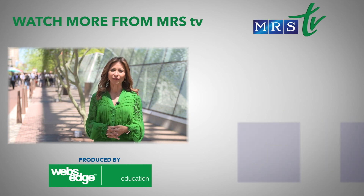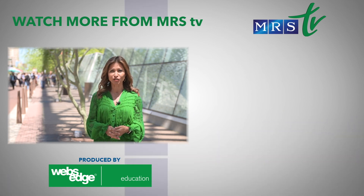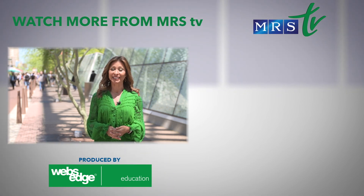MRS-TV has all the coverage you want with the big newsmakers. Be sure to check out our content, which is updated each day here on YouTube, from the 2019 MRS Spring Meeting here in Phoenix.